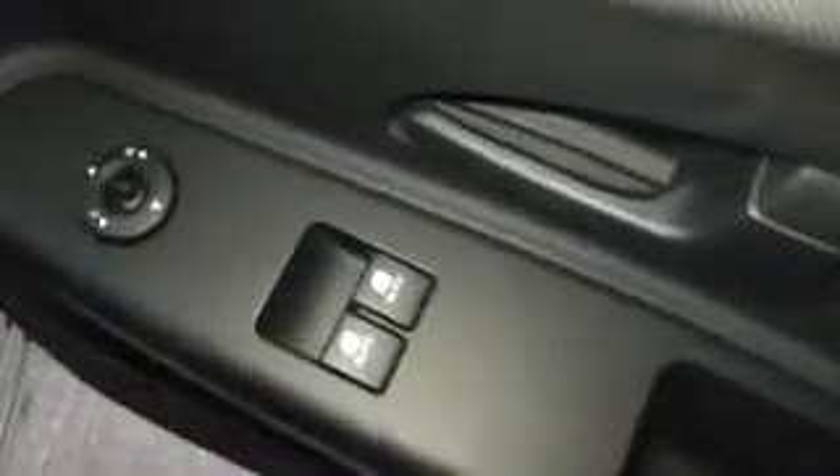Looking at some of the interior features, the seats are a black and grey stitched fabric design, with grey plastic finish on the doors and dash. The car also comes with front electric mirrors and front electric windows.